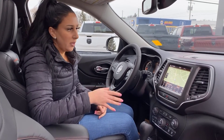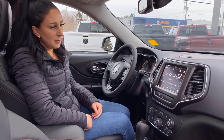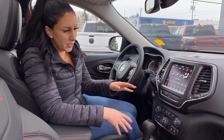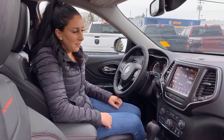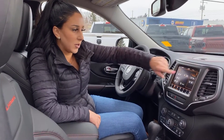Put an address in and it'll save it, so you don't have to keep adding it in every time. Climate control is dual — you can use the screen or the buttons down here, whichever you prefer. You also have buttons for your heated and cooled seats, heated steering wheel, and of course your backup camera.